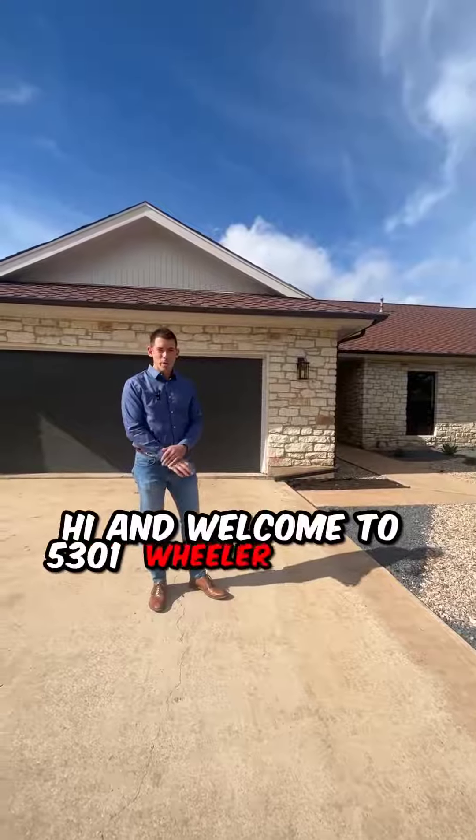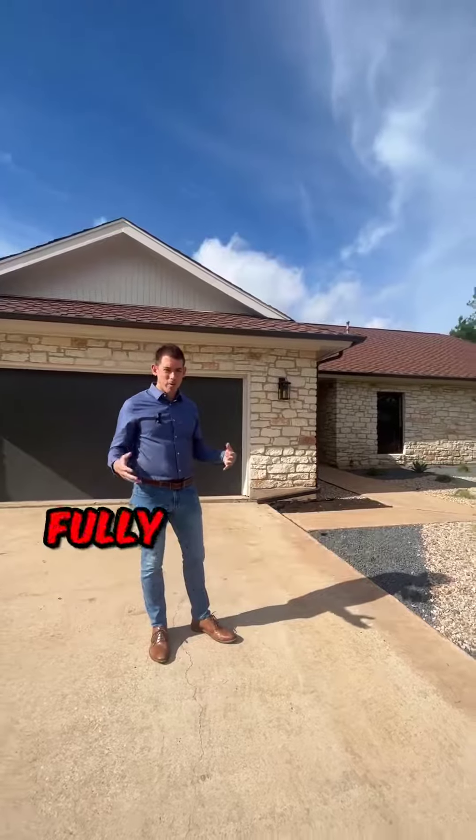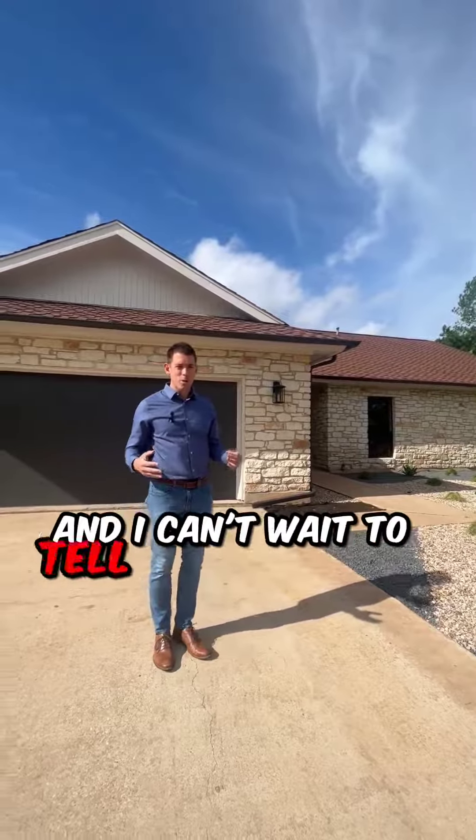Hi and welcome to 5301 Wheeler Branch Circle. We're here for this brand new listing, fully remodeled in such an amazing area, and I can't wait to tell you more about it.